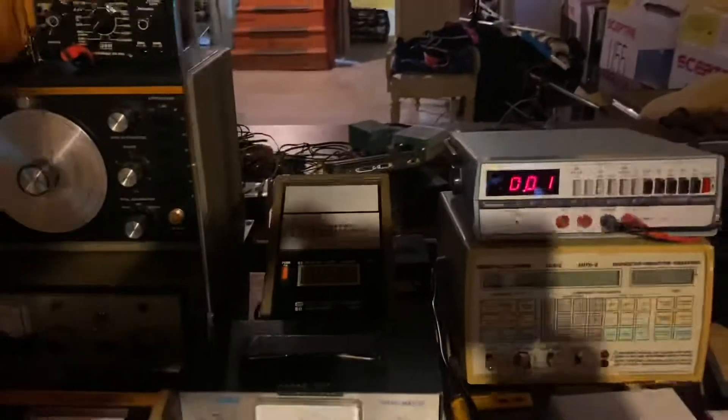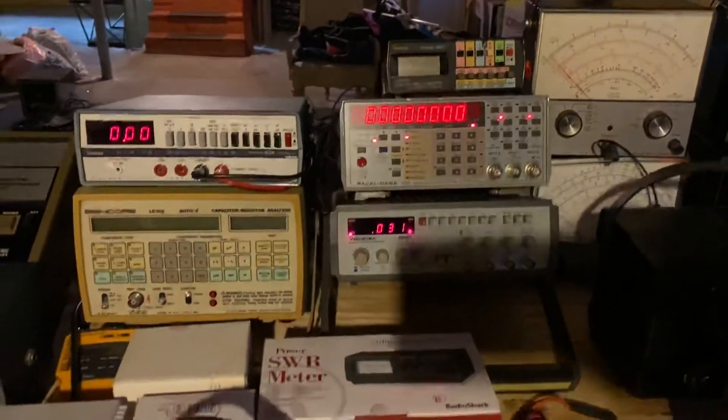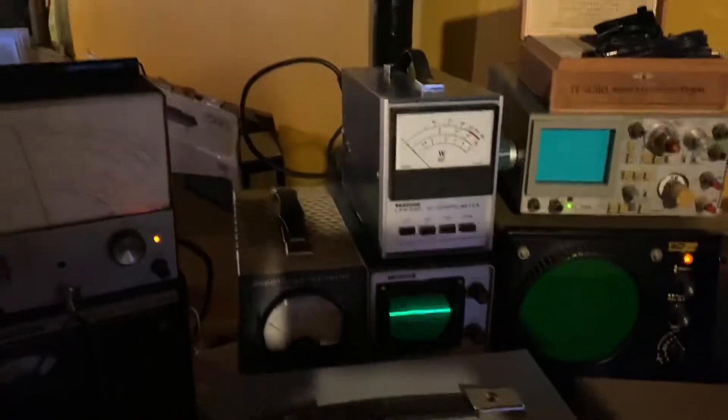All kinds of stuff to sell. All this test equipment and diagnostic stuff needs to go. We're going to sell it all, for sure.